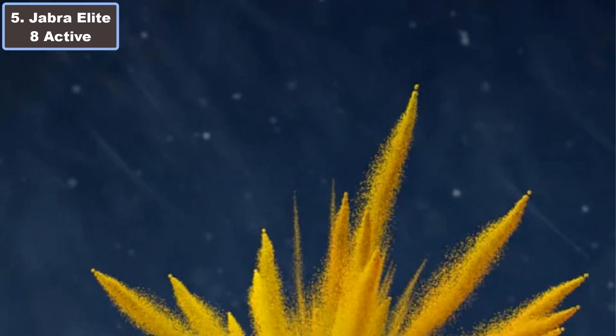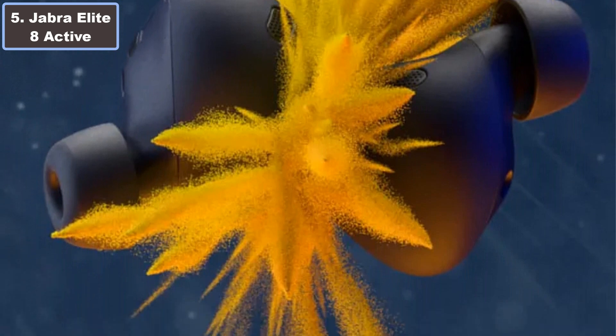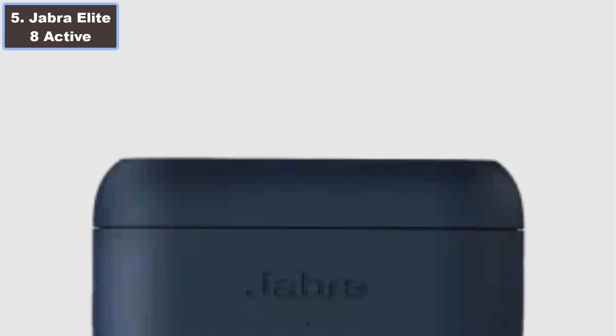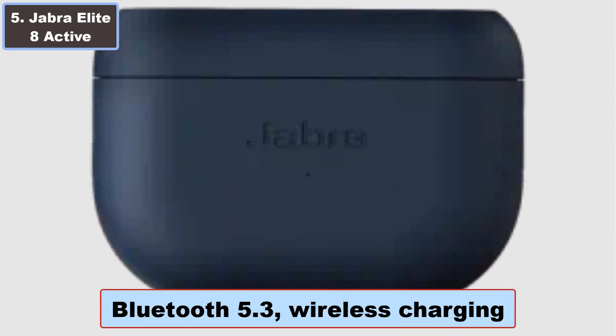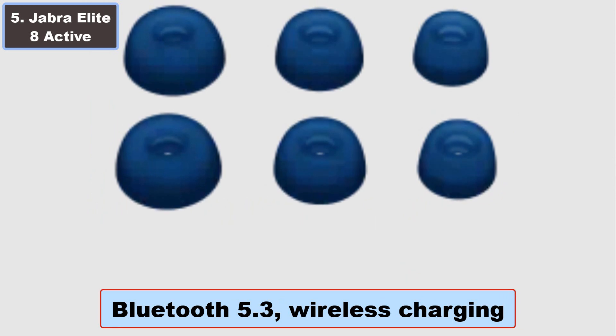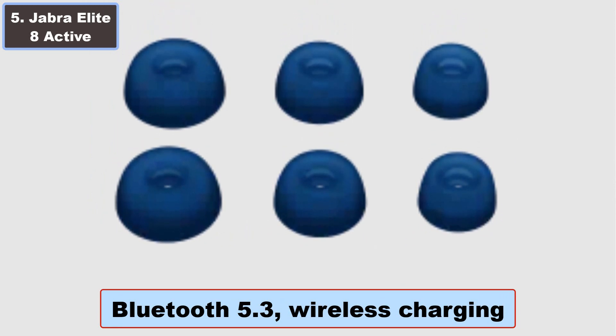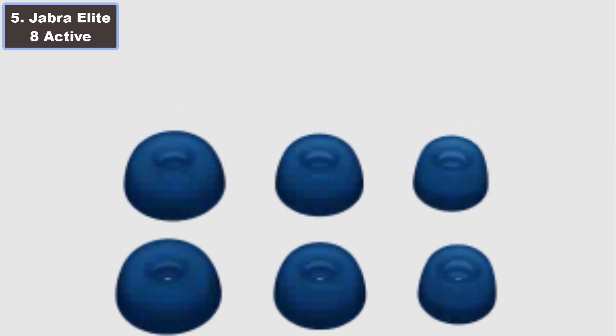The 32-hour battery life including ANC and fast charging makes them perfect for long runs. With Bluetooth 5.3, wireless charging, and compatibility with the Jabra Sound Plus app, these earbuds set the standard for premium running companions. More details — click the video description links.